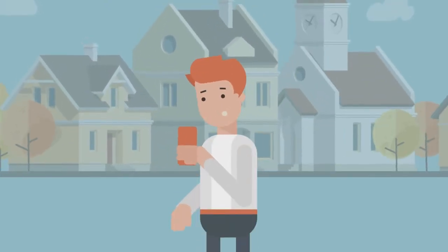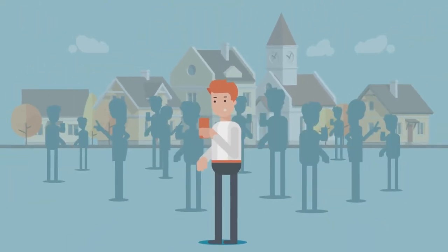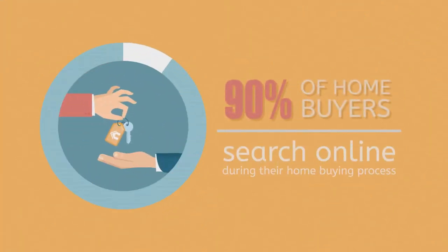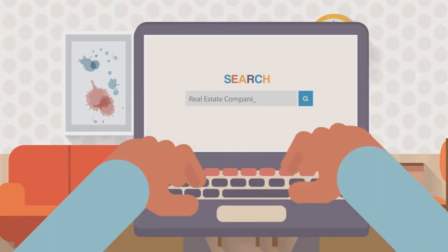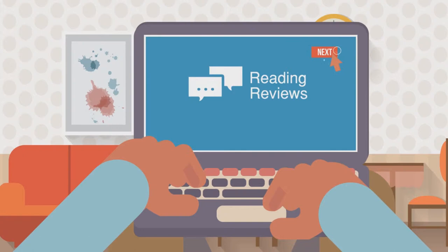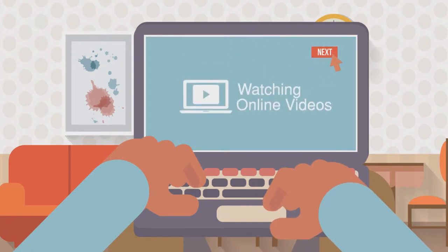More and more prospective homebuyers and sellers are turning to the internet to buy or sell homes. In fact, the majority of homebuyers search online during their home buying process. They're browsing real estate company websites, searching the inventories of listing services, reading reviews, and watching online videos.